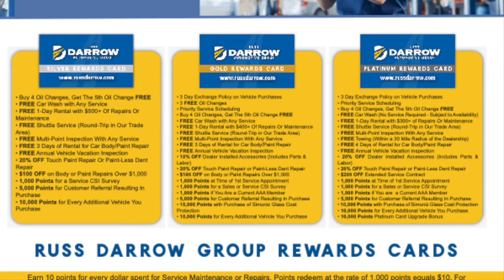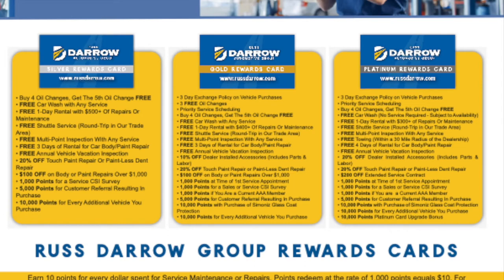The Gold Rewards Card is pretty sweet because you get this with any used vehicle. You get a three-day exchange on any vehicle purchases. And you also get three free oil changes with the purchase of a vehicle.